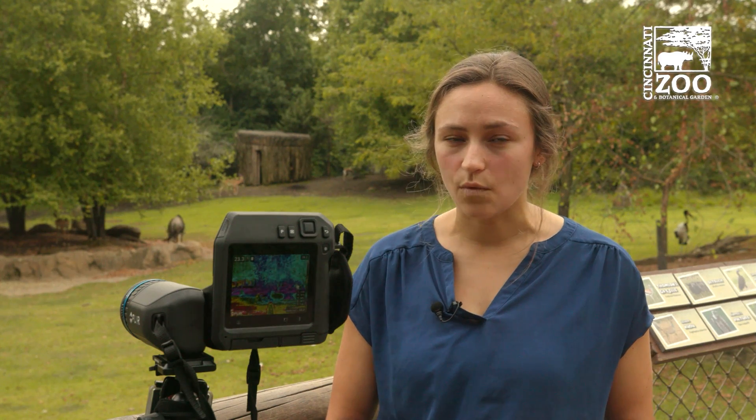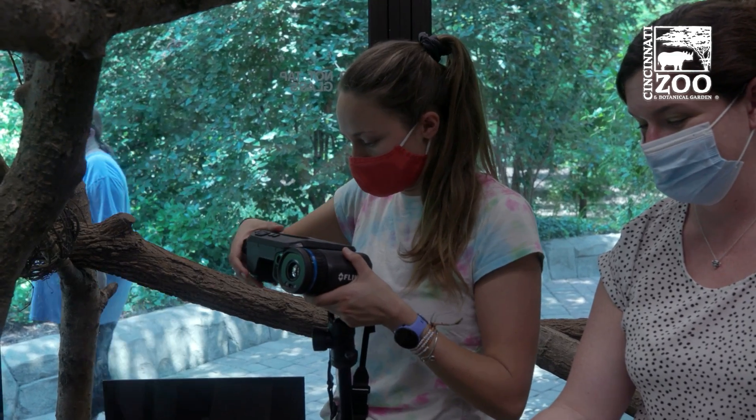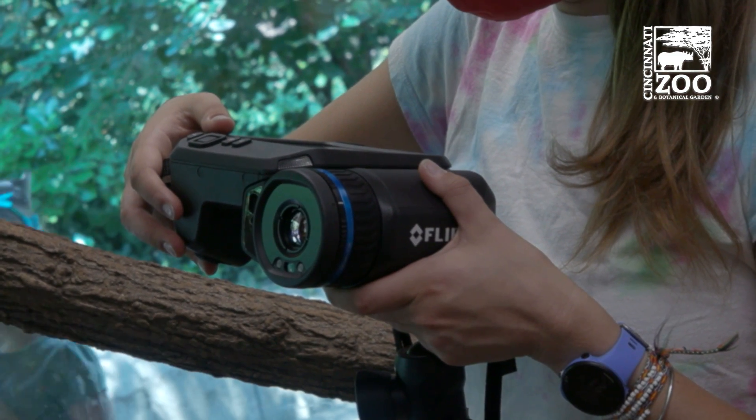Once we have it validated, we can use it in zoo populations without getting too close, and then ideally use it in wild populations as well. One of the goals of research in zoos is to develop techniques that will help wild populations, so we feel confident that validating this technique here at the Cincinnati Zoo and Botanical Garden will be useful in monitoring wild populations and help conserve those species.